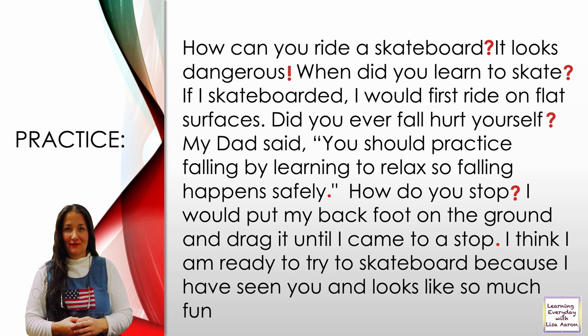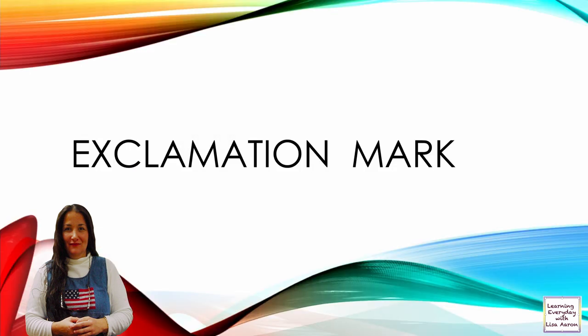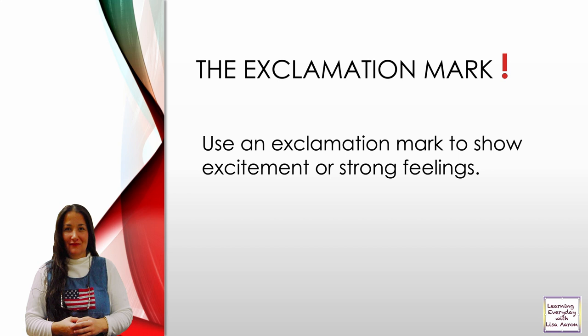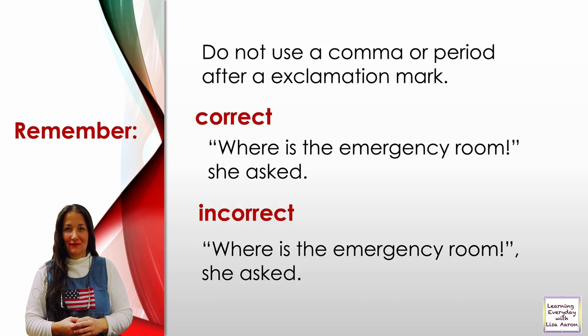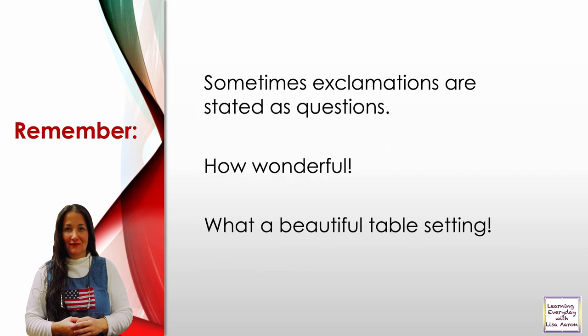Exclamation mark. Use an exclamation mark to show excitement or strong feelings. Remember, do not overuse the exclamation point when writing because it loses its effective purpose. Do not use a comma or period after an exclamation mark. Correct: 'Where is the emergency room?' she asked. Incorrect: adding a comma after the exclamation. Sometimes exclamations are stated as questions: 'How wonderful!' 'What a beautiful table setting!'